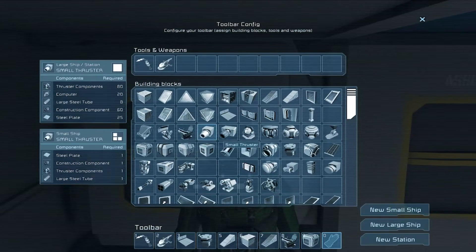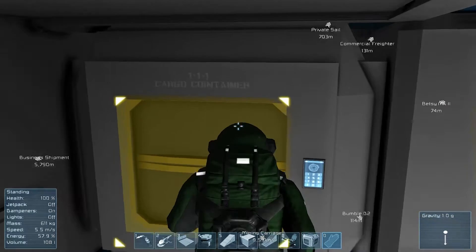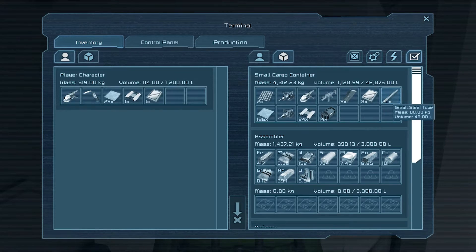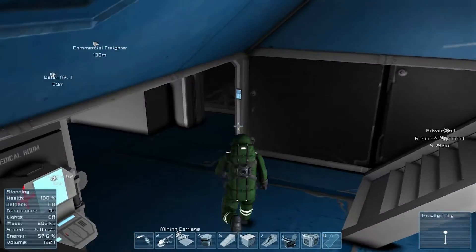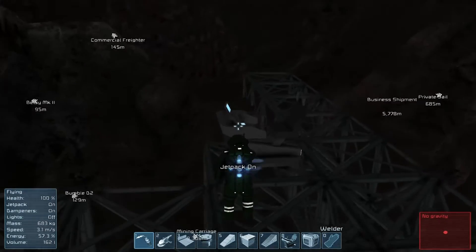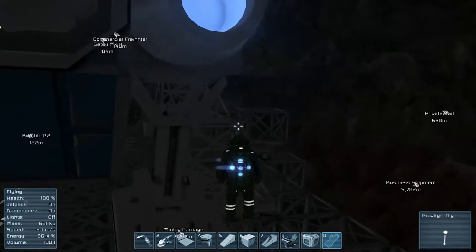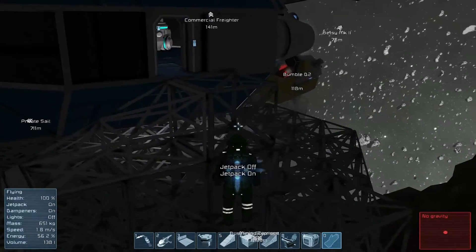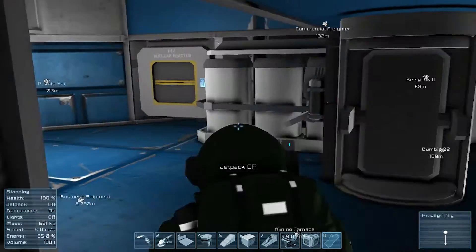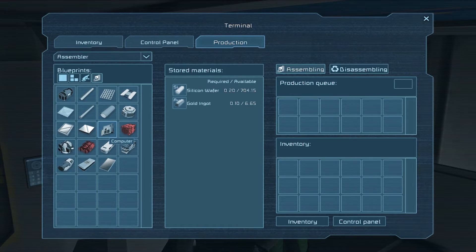What do I need for this? Motors, computer, and I think the display. I don't have any motors. I do have displays. I don't have any computers. I'll need a gravity generator around here somewhere too. Two motors - I've got the display and the construction components, so motors and computers is all I need. Let's see what I've got to work with. I should probably work on the landing gears, but I want to test and make sure this ramp system works before that. Let's get our production going - I need a hundred of these, which is a lot.